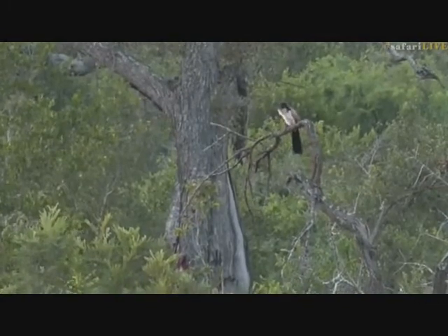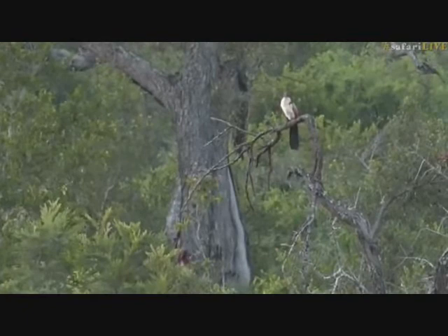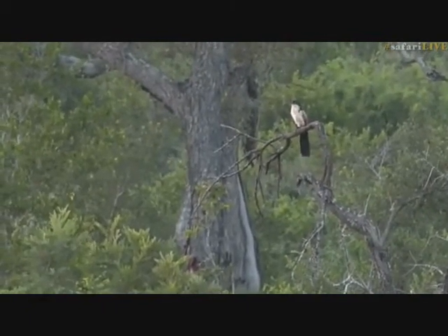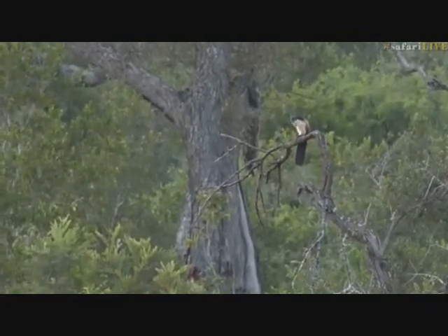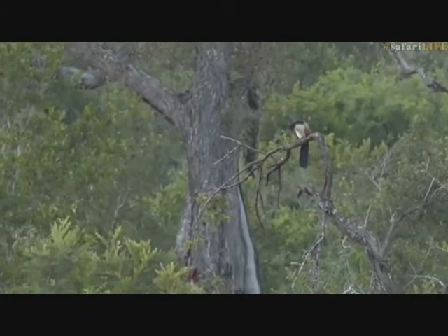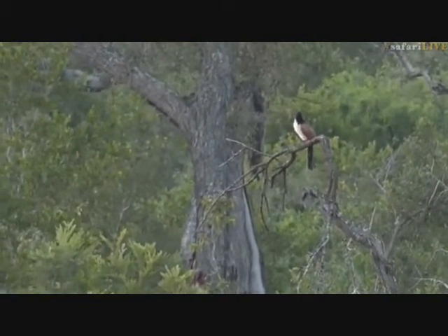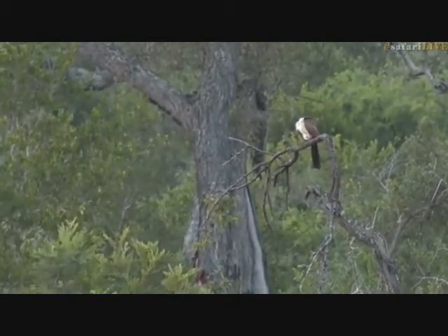Lou is saying this might be the first Burchell's cuckoo we've seen this summer, which is crazy — they're normally quite common. This one is sitting in a completely random place; I would never expect a Burchell's cuckoo here — it's completely open right in the middle of the plains. I'm going to play its call for you now.